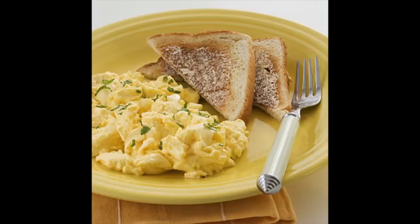Eggs served any way — hard boiled, soft, scrambled — are great, easy, digestible protein.